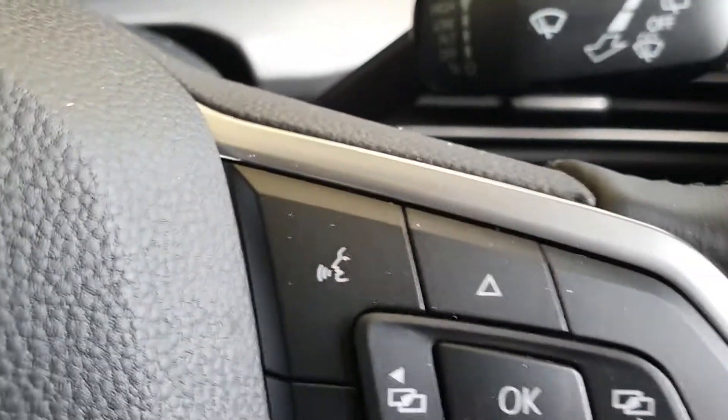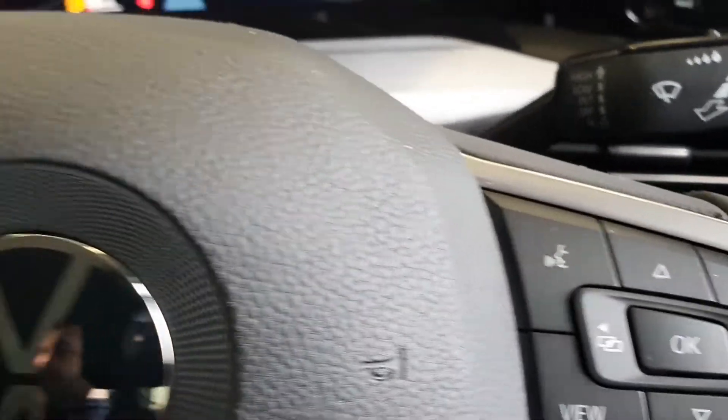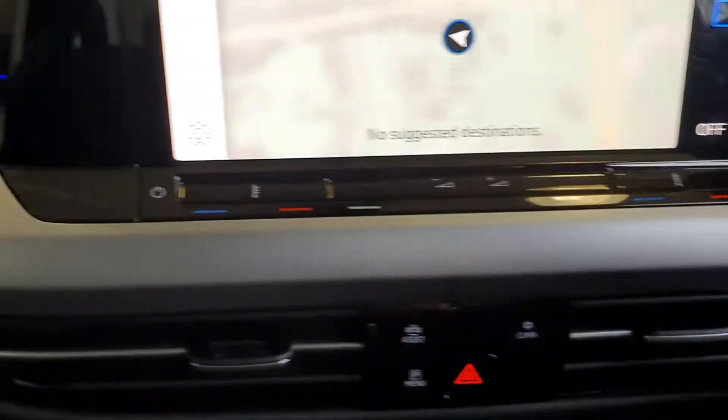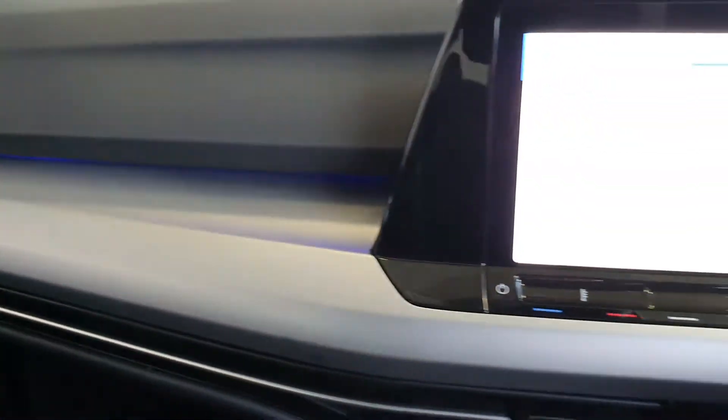You have voice activated Bluetooth with Bluetooth audio. The car is an absolutely fantastic spec. Another great thing in the car is the ambient lighting package — the car is absolutely gorgeous.